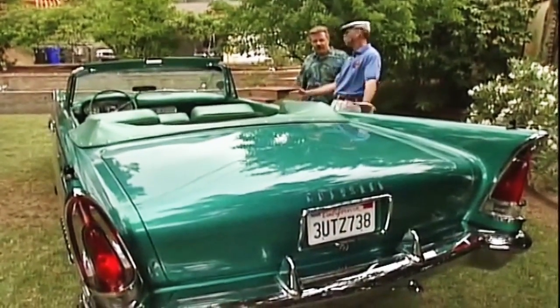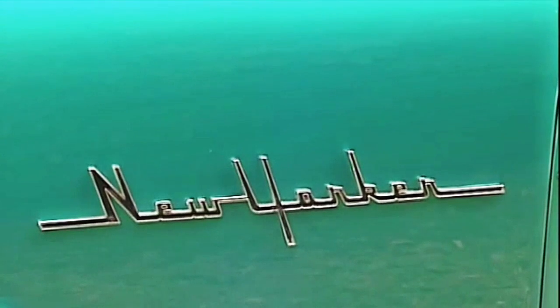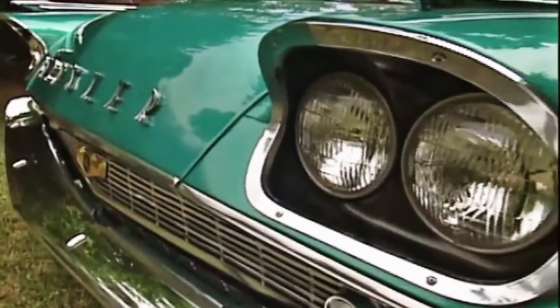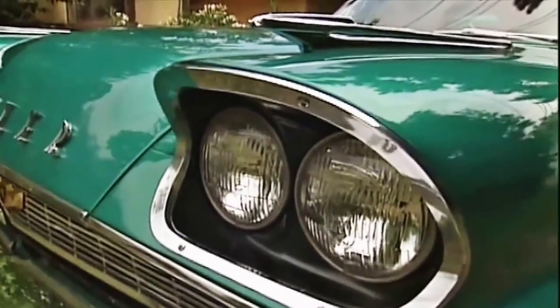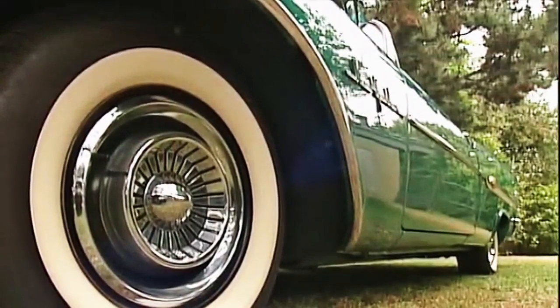They're extremely rare, and the color — I'm a sucker for green cars anyway, but this color, it's green, it's blue, it's a fabulous color. It's something like the spruce green with vitamins, you know. Spruce green on steroids — yeah, steroids. I guess you could say steroids, but it's close to the factory spruce green.